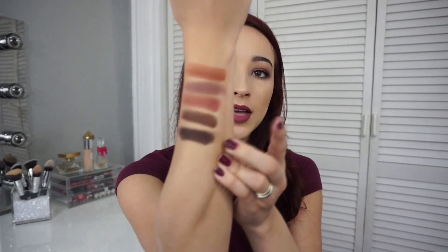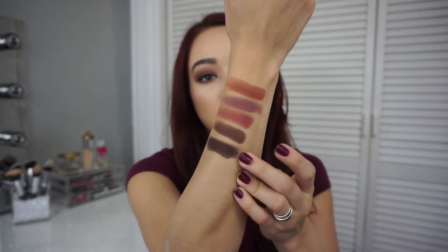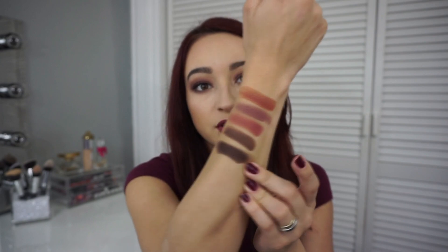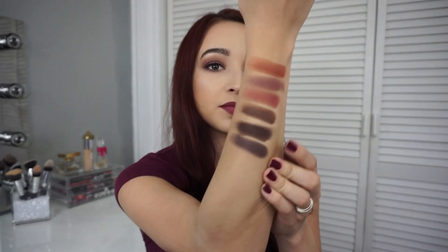Moving to the final row of matte shades — Smoked is that darker brown I mentioned. It's more cool-toned than Edgy, almost black-looking, like a dark black-brown. Then there's Vamp, which is a deep, deep purple. The name explains the color — you can't always tell on camera but on the palette you do see the purple, just in a very deep tone.